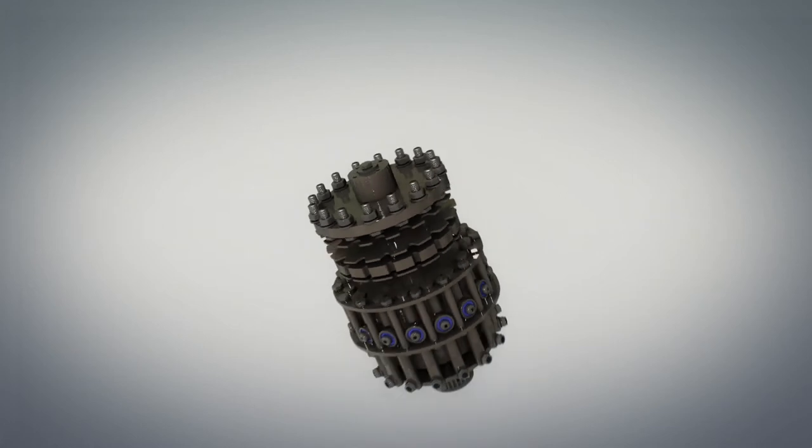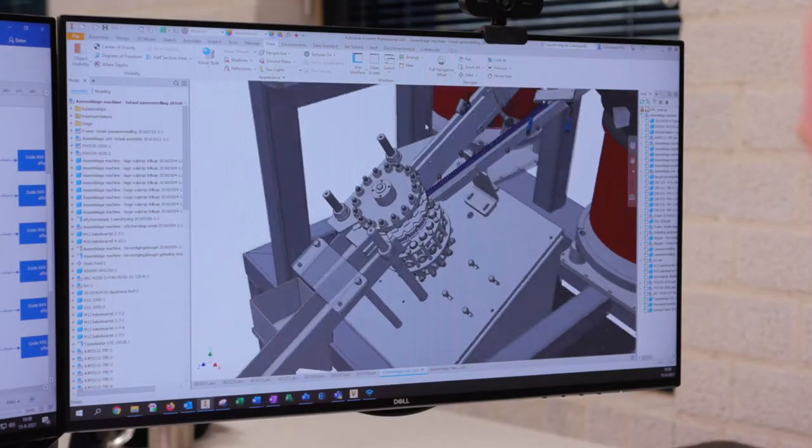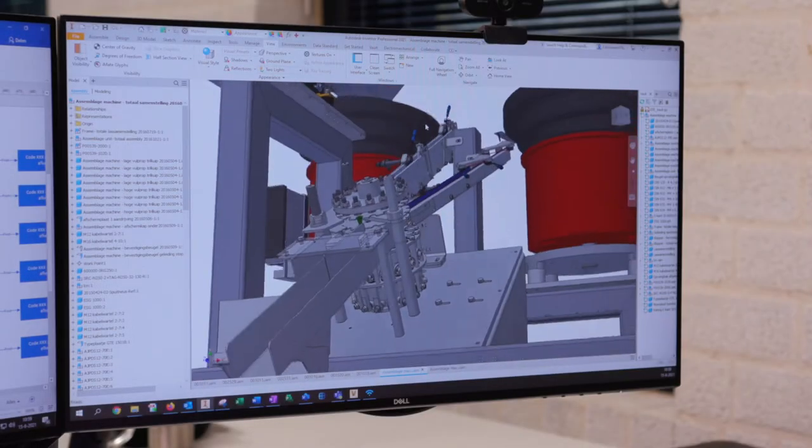By analyzing their needs, we can offer custom-fit solutions with the highest degree of quality and functionality, all based on proven technology.